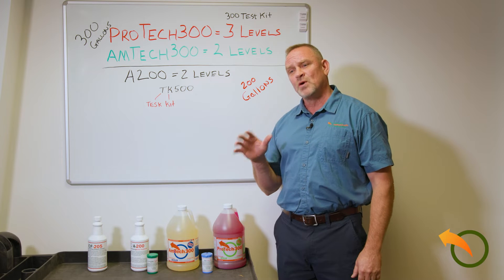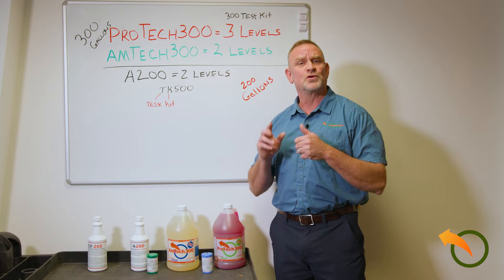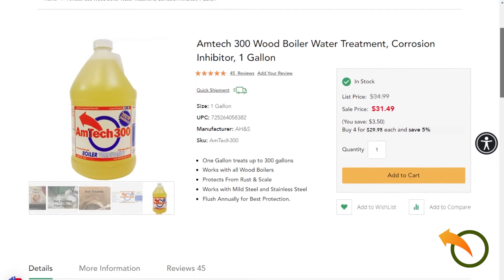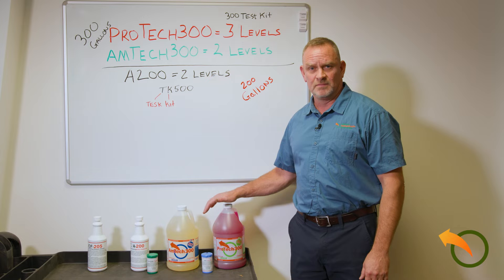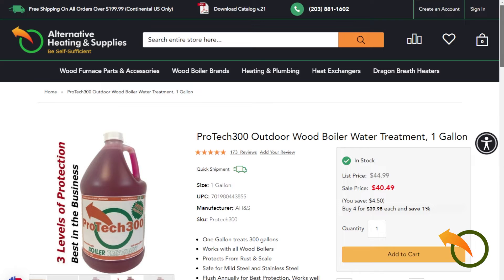Most manufacturers who make these wood boilers sell you products that have one or two levels of protection, which is similar to my Amtec product. I do create a three-level boiler treatment, which is the highest in the industry and has the most protection you can get for the money.